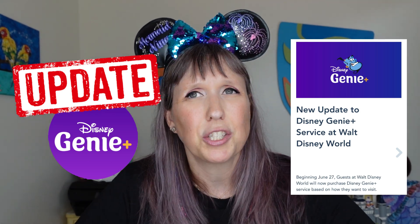Aloha guys, welcome back to my channel - Mermaid Nina here. I'm back with another Genie Plus video, actually an updates video. Last week Disney World unveiled a new update for Genie Plus, and I want to note that this update is for Disney World only. If you're thinking about Disneyland, this update is not for you.